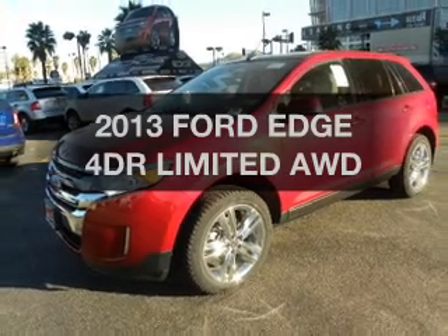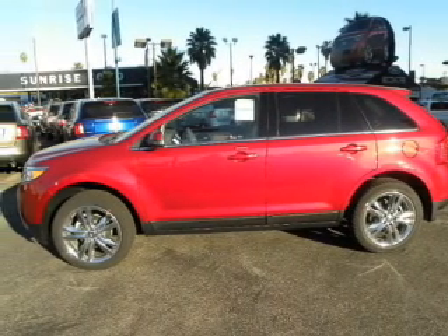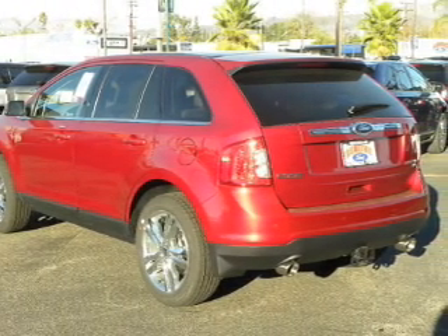Check out this 2013 Ford Edge. If you're looking for an automobile with great attributes, look no further. The powertrain includes all-wheel drive with a solid six-cylinder engine that responds smoothly to its automatic transmission.